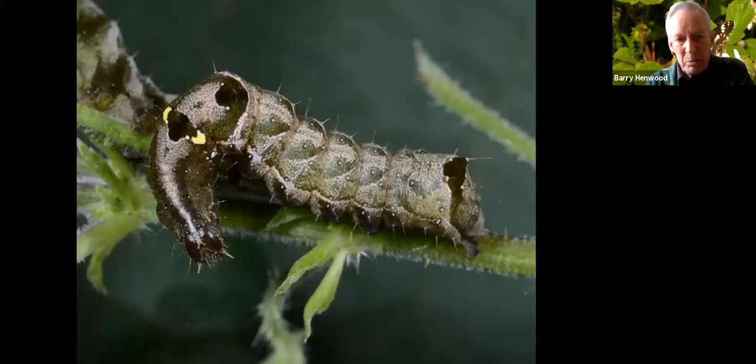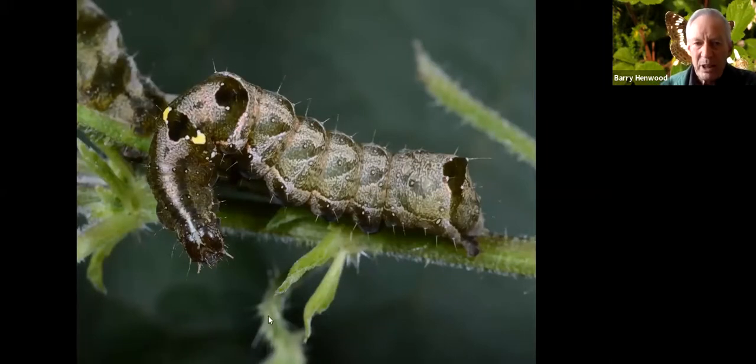The Dark Spectacle caterpillar has a very domed second abdominal segment, bright yellow spots on the first abdominal segment, and tapers down to the head end — again the same arrangement of swollen section, taper, and bright spots.